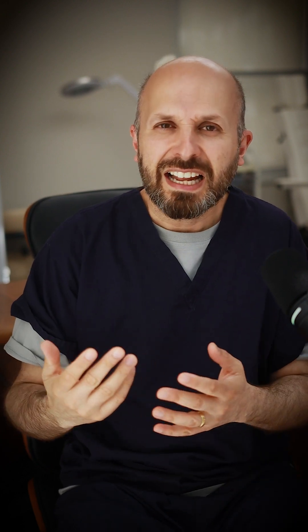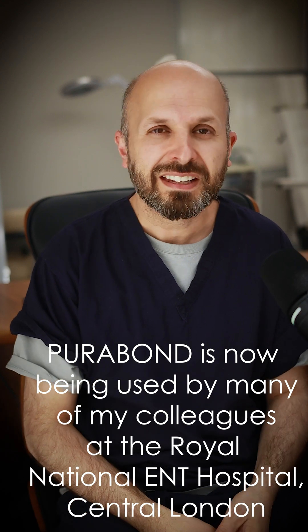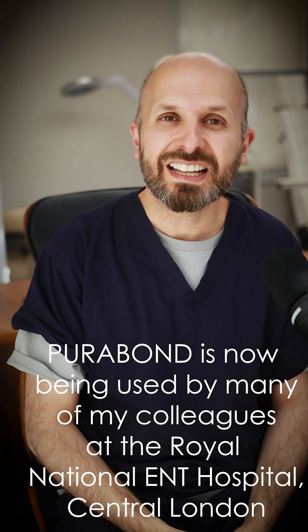We can squirt it in our mouths, drink it, and eat it, and it shouldn't cause us any problems because it's just amino acids basically — and we eat those every day when you have a steak or peanuts or something like that.